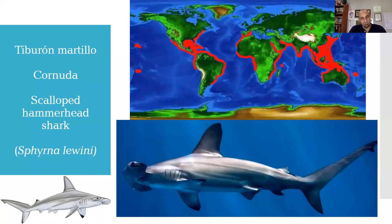Let's go with this other tiburón martillo, also known as cornuda — this species has several names, as you can see on screen, or tiburón martillo. This is not the great tiburón martillo; it is quite small in comparison. The great tiburón martillo can measure up to 6 meters in length, while this species can measure up to 3 meters, roughly half the size.